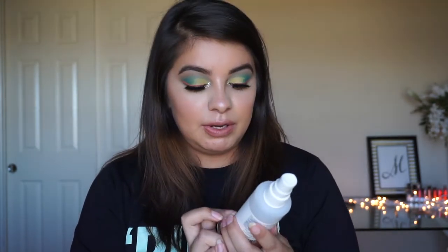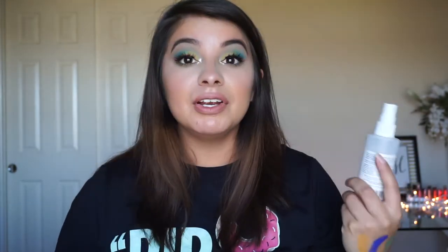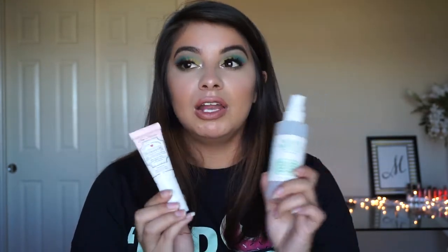After primer, I really enjoy the Mario Badescu setting spray in rose water. I've never finished a setting spray so quickly. If you don't want to wear makeup you can just spray this on and it feels good, makes the skin feel hydrated and moisturized. I can imagine these two being a duo — on a day where you just want to wear concealer and not a whole face of foundation, these two would be an amazing pair. I want to try the cucumber one, but the rose water is my favorite so far.